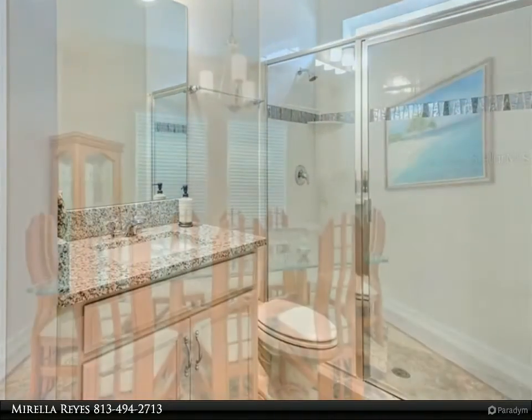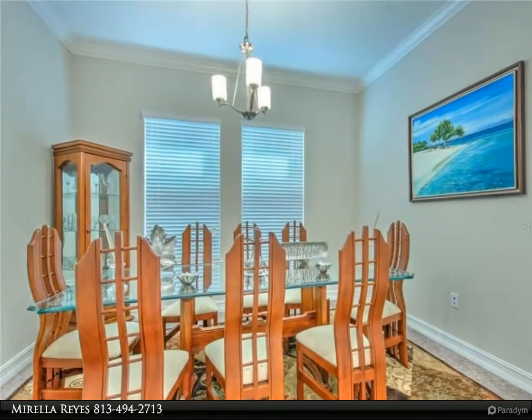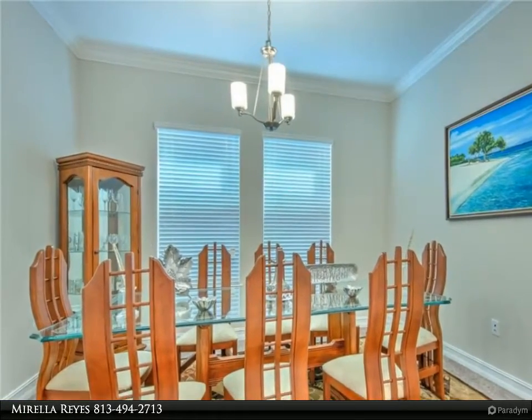See the virtual tour and schedule your showing today following CDC guidelines. For more information, review the details below.